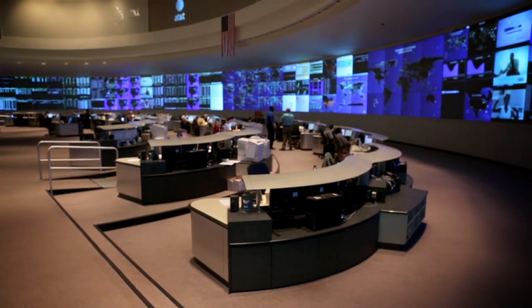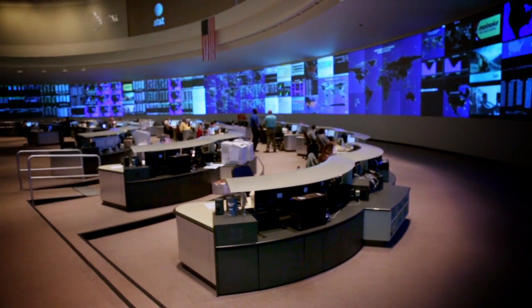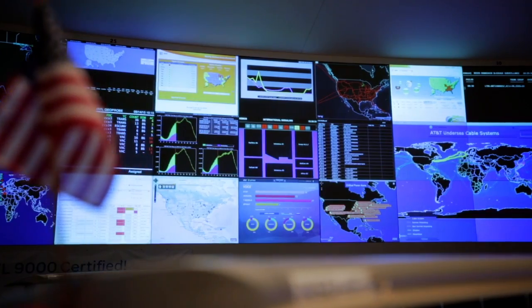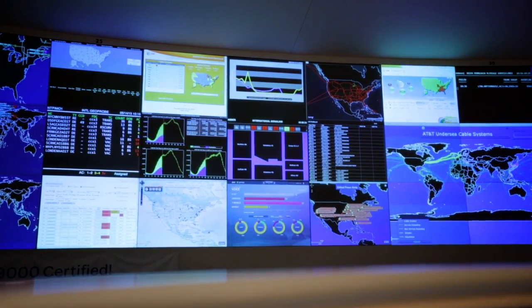There are a ton of displays in this room. Are people actively looking at them at all times? They're our dashboard. They watch those boards day and night, and they'll watch more than one as well. They may look at three or four and do a correlation activity and come up with an issue that's somewhere in the network.